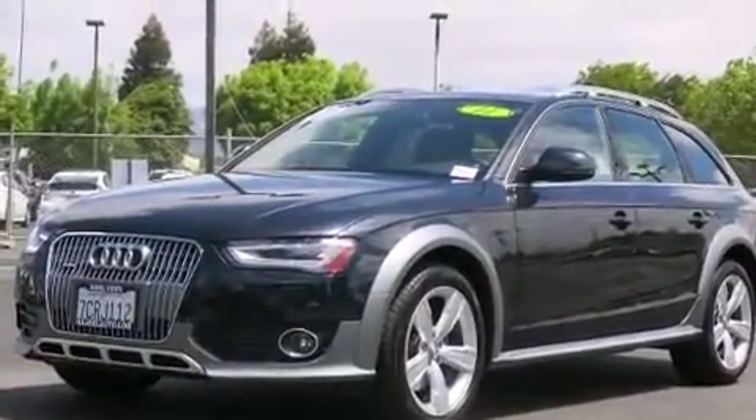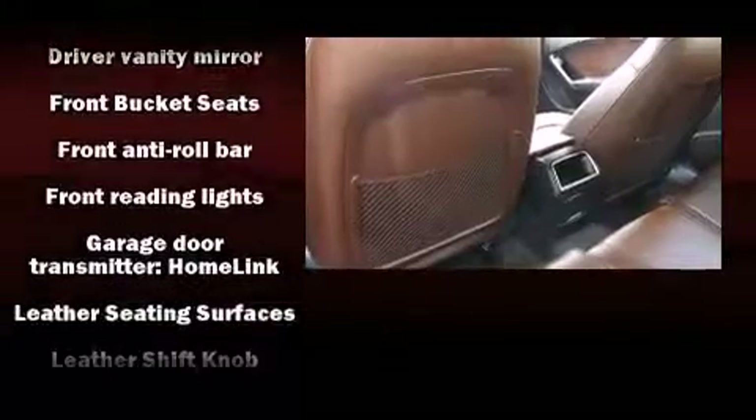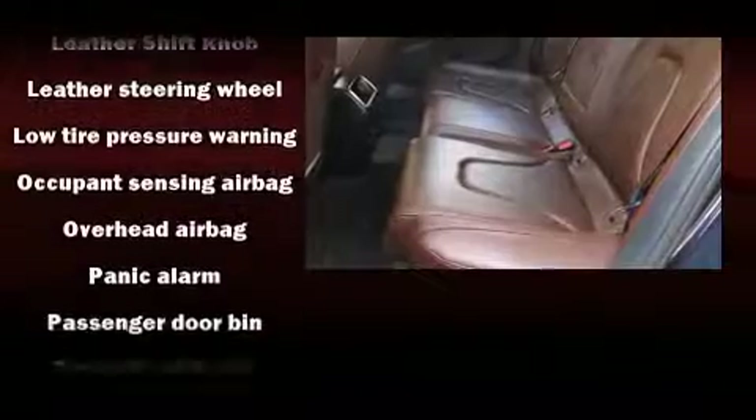Front fog lights, power moonroof, and power windows are also included. Passenger security is always assured thanks to various safety features such as brake assist, anti-whiplash front head restraints, and a security